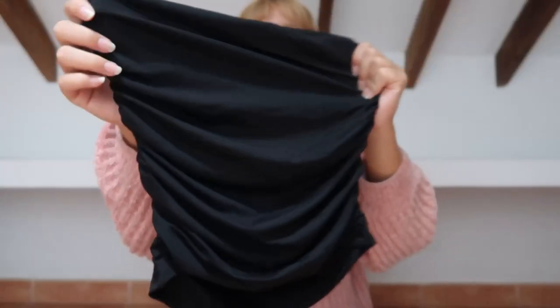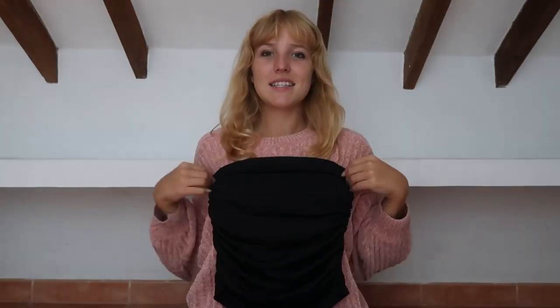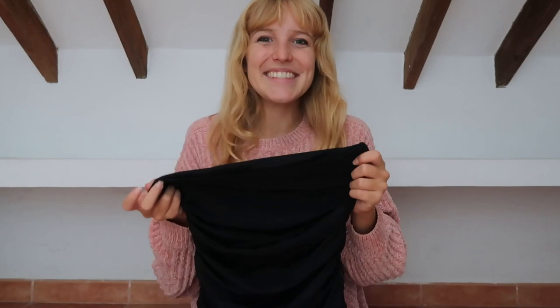And then we have this little black tube top with ruching on the side as well — very nice. I love it. It just makes the tan pop because you can see the bikini line very well with this, which is always nice.